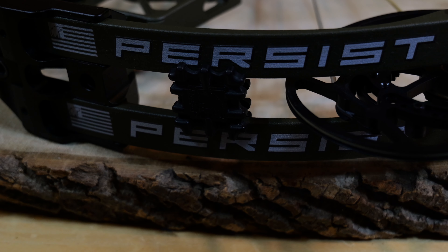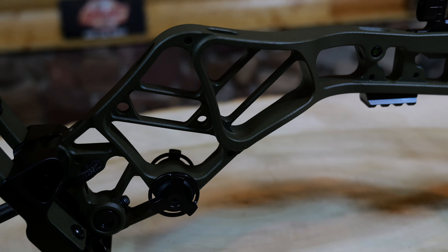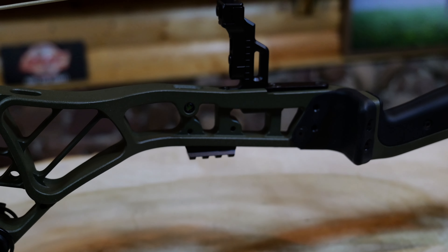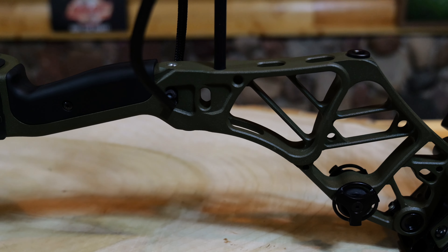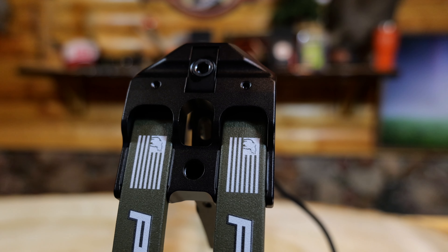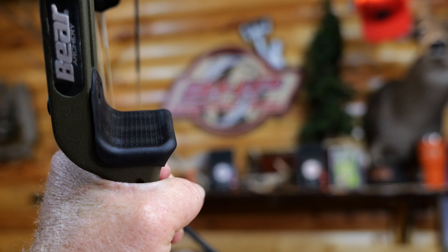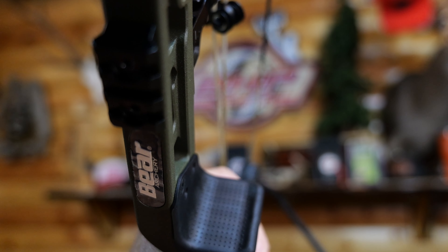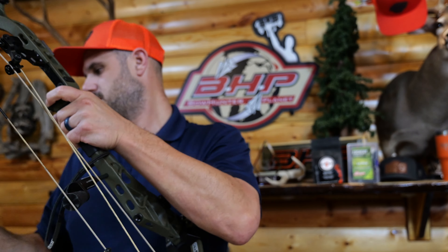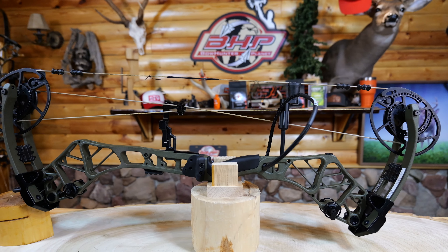Looking at the specs of this bow: the Persist is a 31-inch axle-to-axle bow with a 6.5-inch brace height. It's available in a 45 to 60 pound or 55 to 70 pound configuration, with a 26 to 30 inch draw length and speeds of up to 340 feet per second. With the EKO cam, you have let-off adjustability options of 75, 80, 85, and 90%. This is what Bear brings to the table in the premium market — a sweet looking bow that takes advantage of all the great technology Bear has to offer this year.